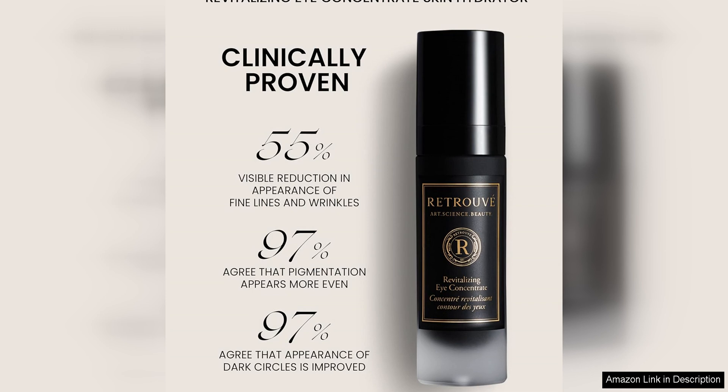Overall, Retrue's Revitalizing Eye Concentrate is a truly luxurious skincare product that delivers impressive results. Its unique water-free formula combined with high quality ingredients makes it a standout product in the world of eye care. If you're looking for a high-performance eye treatment that will hydrate, firm, and revitalize the delicate skin around your eyes, this Eye Concentrate is definitely worth trying.